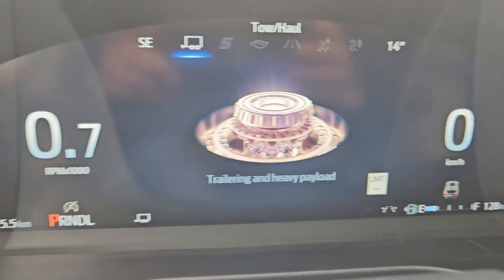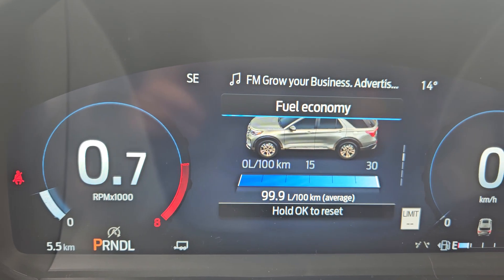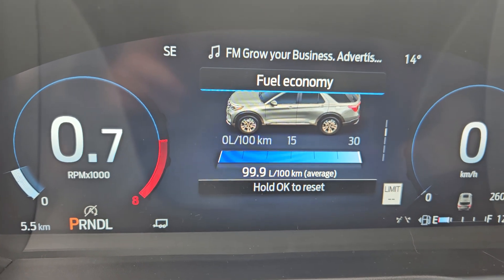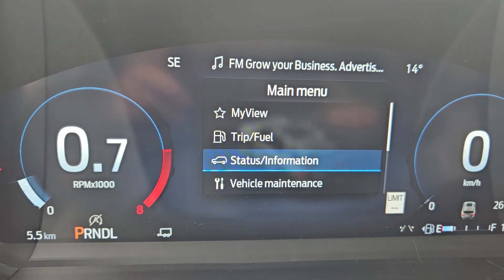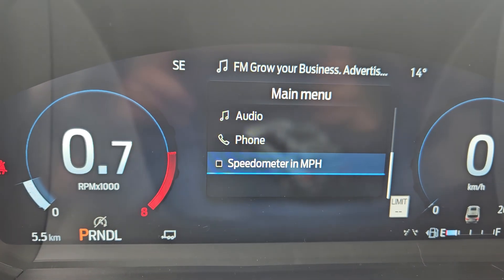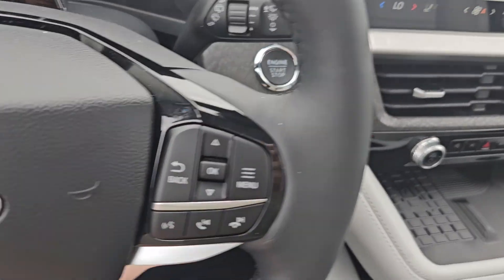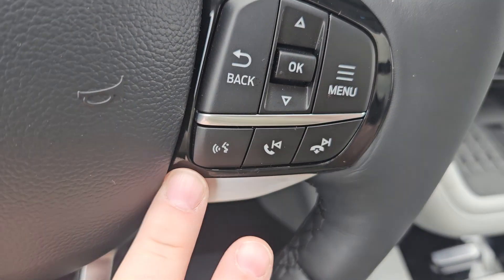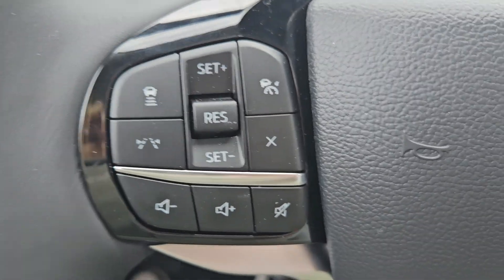This vehicle does come with 5.5 kilometers on it. Now looking at your main screen here, you do have the options to go through mind view, trip and feel, status info, vehicle maintenance, audio, and you can switch to miles per hour, so on so forth. You've got that nice heated leather steering wheel, toggle for your screen, voice, phone, and media, volume and mute, and cruise control right there.